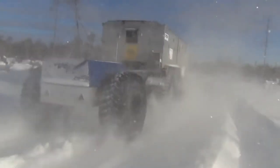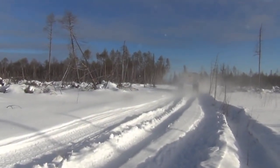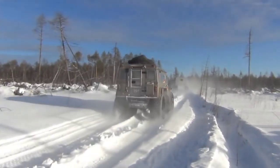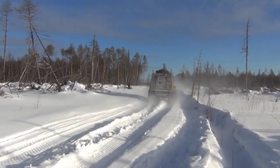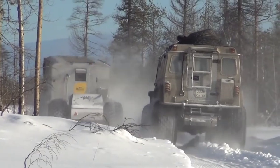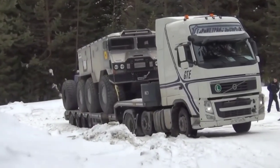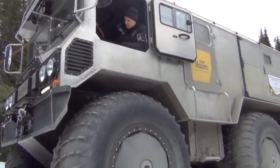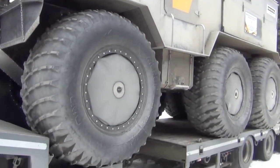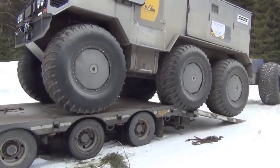With a maximum speed of 50 km/h on land and 5 km/h on water, coupled with a hefty load capacity of 2,000 kg, the Burlak combines power and versatility effortlessly. Its 150 hp Cummins ISF 2.8 engine provides the necessary muscle to tackle any obstacle, while a ground clearance of 70 cm ensures stability even when fully loaded.